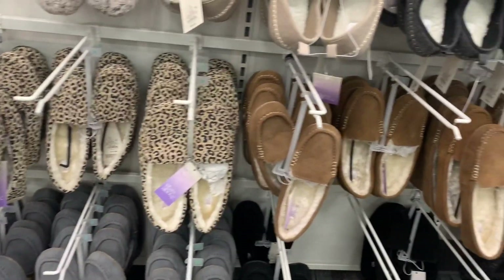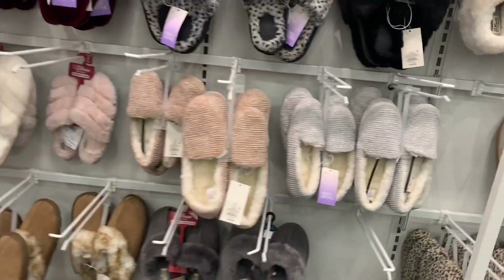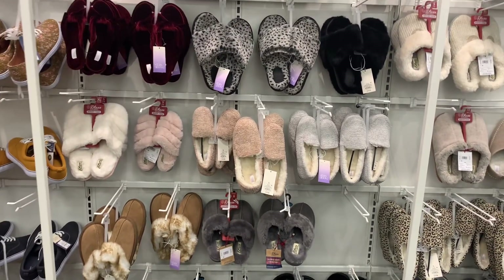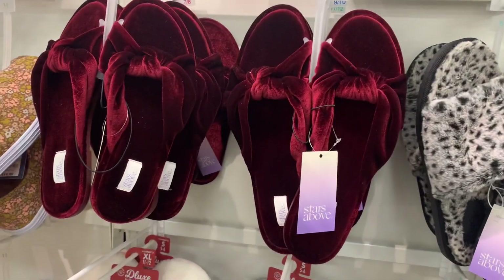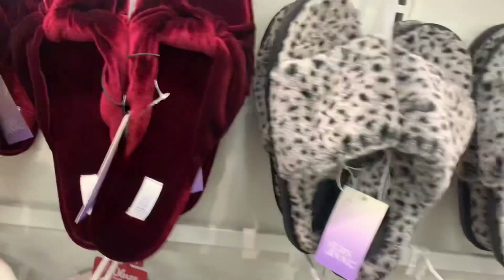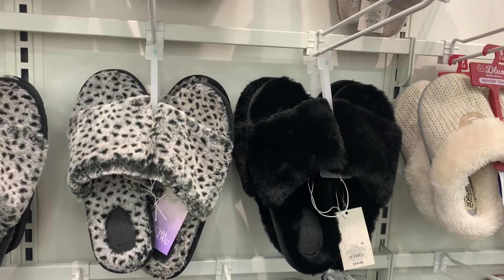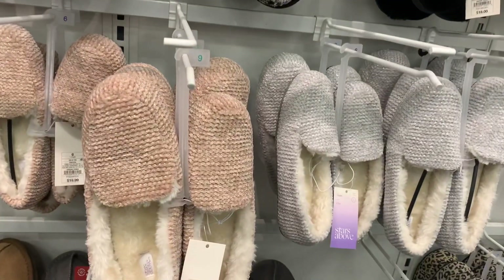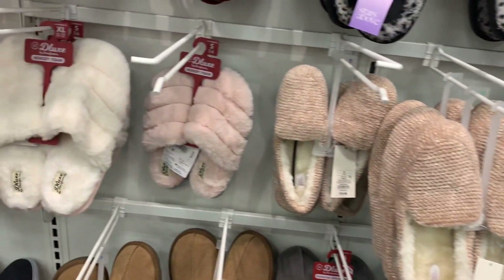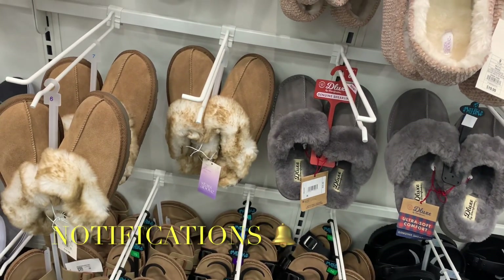Over here they have some more adorable ones — slip-ons and some sparkly ones. They have these fuzzy blur ones, Stars Above brand, that look so cool — they're $20. You can also get slides in animal print with fake fur in black. These have sparkles on them — doesn't really show up on camera — but they're $19.99. Some more slides down here that look like Uggs, and more slip-on ones.